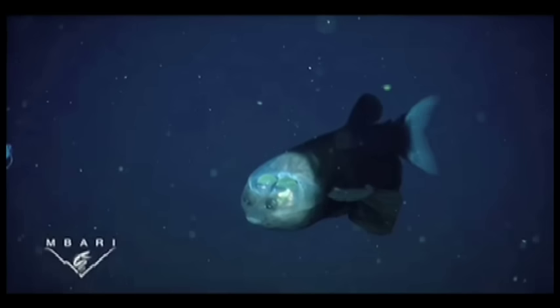Typically, the barrel-eye sits quietly in the water, using its big fins for stability while it scans the water above for food. When it spots food, it can rotate its eyes to look forward, to include its mouth in the field of view.